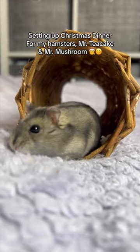Setting up Christmas dinner for my hamsters, Mr. Teacake and Mr. Mushroom.